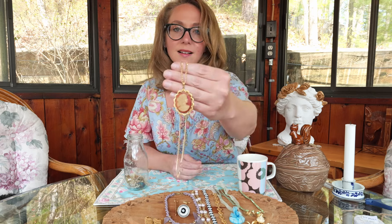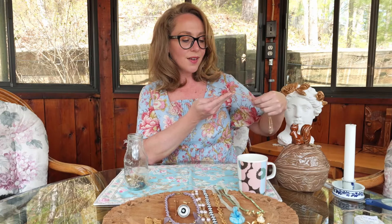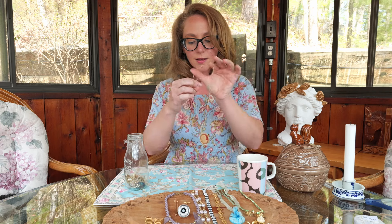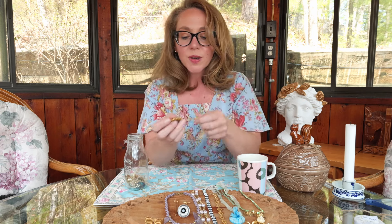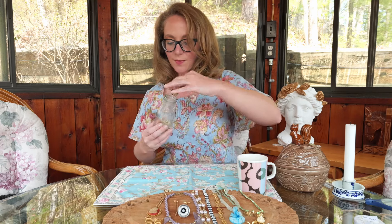Here is a necklace — oh, this is absolutely lovely. A profile of a woman. It's a vintage piece. Not signed at all, but it's really a pretty cameo. I hope you can see it — I quite like that and would gladly wear that. She's quite pretty.